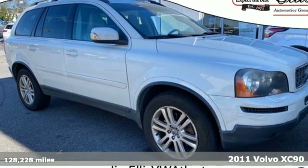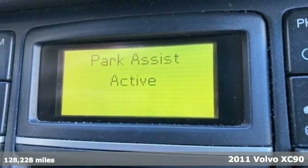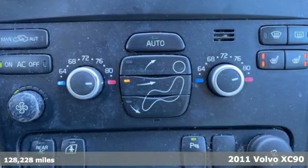Here's a 2011 Volvo XC90. In its element, in all the elements, this XC90 puts you in command of an exhilarating drive.